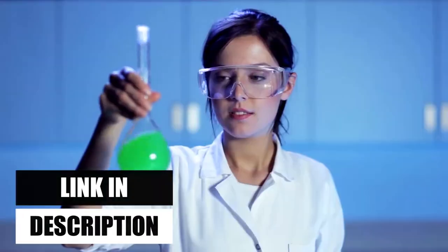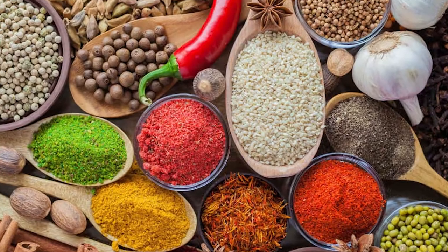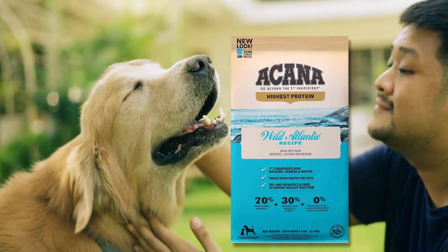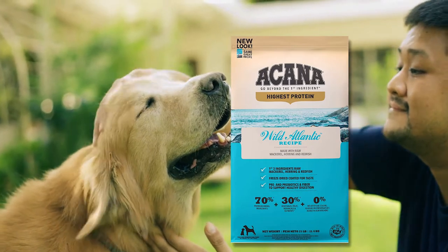In their kitchen, artificial colors, flavors, or preservatives are never used. The end result is dog food that is delicious, nutritious, and high in protein to support a long, healthy life.